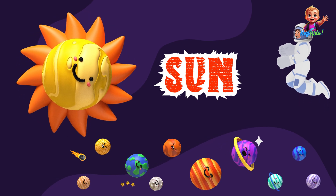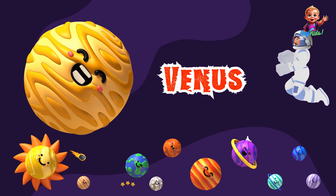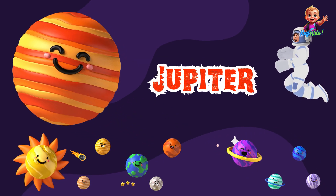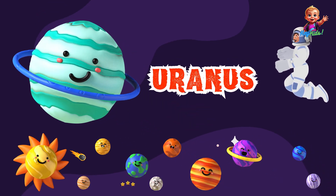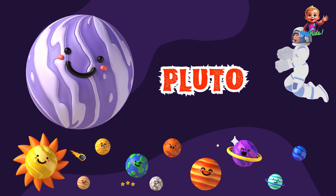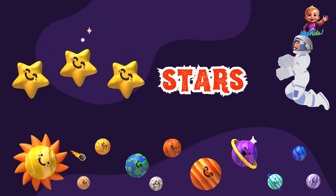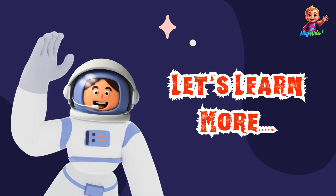A bright shining Sun. Mercury, the closest planet to the Sun. Venus, with its thick cloudy atmosphere. Earth, with its blue oceans and green land. Mars, the red planet. Jupiter, with its great red spot. Saturn, with its beautiful rings. Uranus, the tilted planet. Neptune, the windy planet. Pluto, a small distant dwarf planet. Various moons, including Earth's moon and moons of other planets. Stars in the solar system. Asteroids of various shapes and sizes. Now let's learn a little more about each of these.